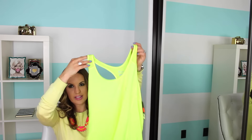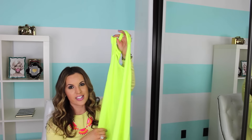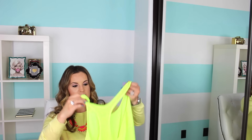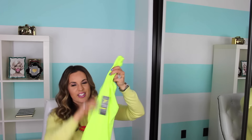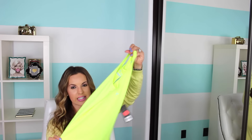I also found this really pretty Active Tank. I love this color for spring and summer — it's super bright neon yellow. I've always been attracted to this color; every time I see it I love it, whether it's in shoes, pants, or whatever. This tank was on clearance for $5.99, originally $14.94. I just love this bright neon yellow color, so I picked it up.